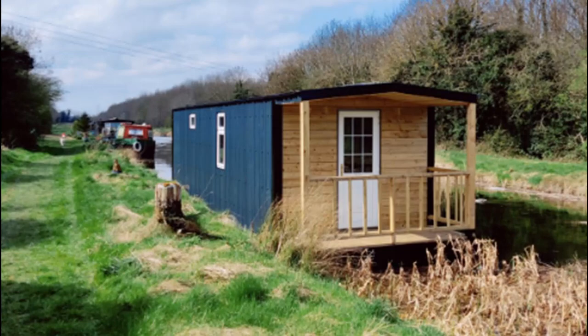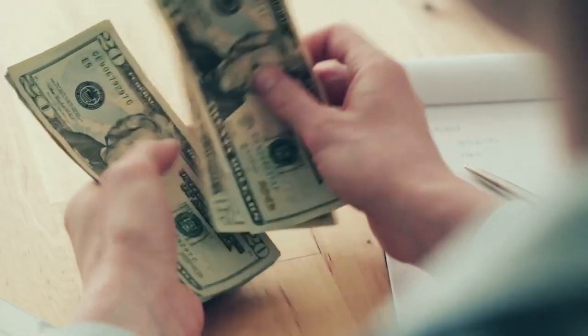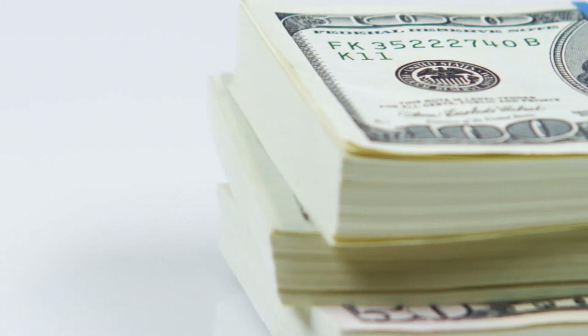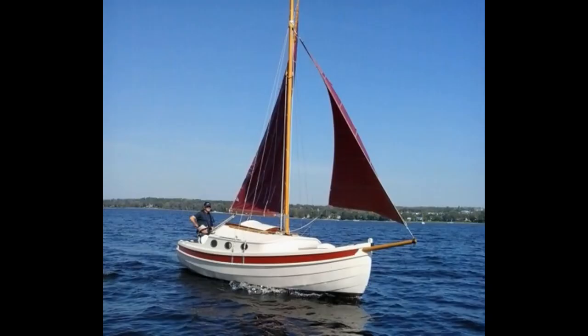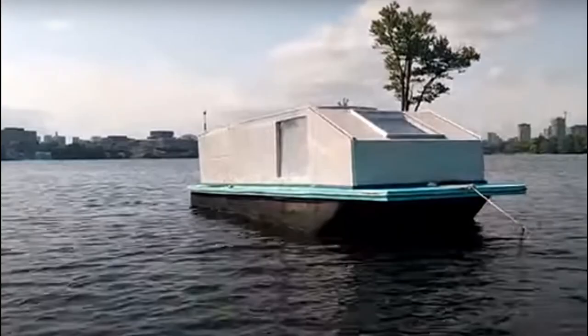For the do-it-yourselfers, building your own liveaboard boat usually ends up costing more than buying a production boat. You might still want to build one for the sense of pride, because you can't find one in the market that matches your criteria, or because you can build it as you can afford it. These boats can be absolutely beautiful works of art — or, as I saw in a meme, someone put a camping trailer on top of a raft. Please don't do this; no marina will want you.